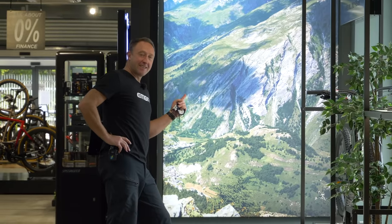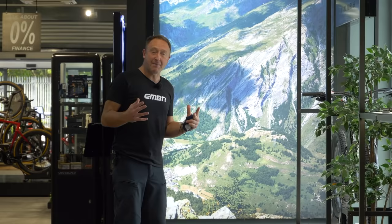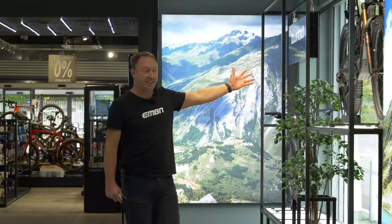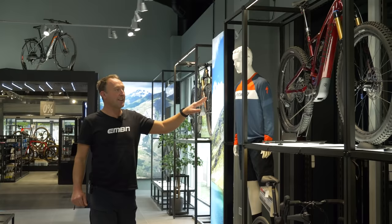I've definitely missed some of that action this summer, but the question is what e-mountain bike do you take with you? Do you go for a bike such as the Kenevo at 180mm travel, or maybe the super light Levo SL at 17 kilos with 150mm travel, 160 up front, or the Levo at 21 kilos with a 700 watt hour battery? Let's have a look at the 2021 Specialized e-mountain bike range.